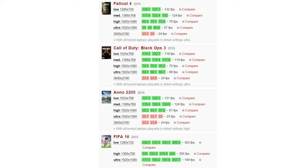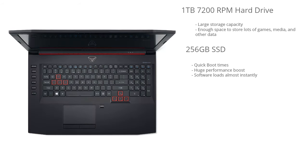One of my favorite things about this laptop is it has two hard drives. It has a 1TB 7200 RPM hard drive, so you have plenty of space to store all of your games and other data. It also has a 256GB solid state drive, so you get to reap all the benefits of an SSD — quick boot up times and just the overall performance of Windows 10 is very snappy.